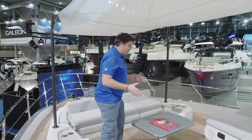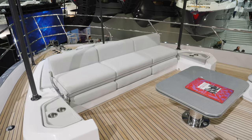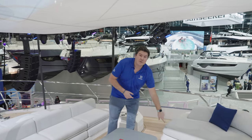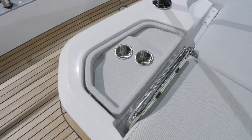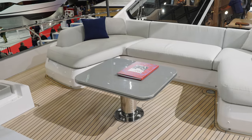Moving into the foredeck social space — there's a table in the middle and a good amount of shade from the canopy overhead, where you've got poles that drop in. You've got a Fusion Stereo repeater, cup holders, and these little fabric trays where you can drop your phone and loose items. It's a really nice place to chill out.